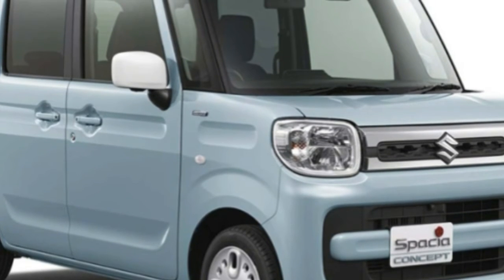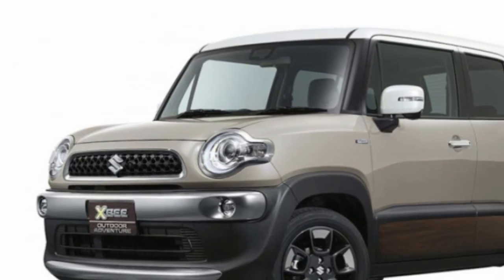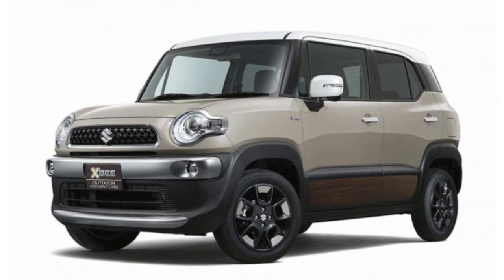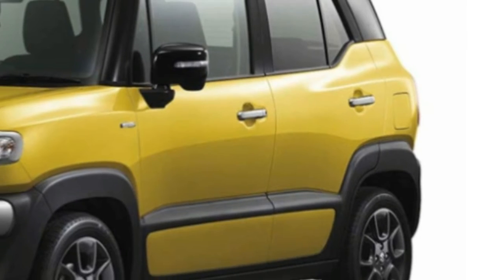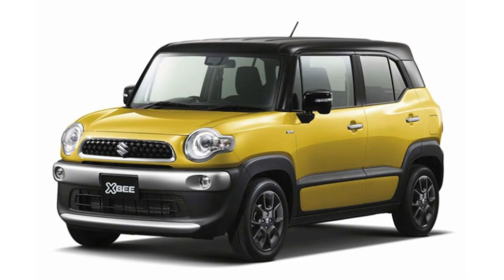Kameo would not be drawn on when the next version of that long-running vehicle would arrive, but given that the third-generation Jimny has been in production since 1998, the Mark 4 is long overdue — even by the standards of the Jimny's long manufacturing cycles — and is widely expected to arrive in 2018, taking proportional and design detail cues from the E Survivor.